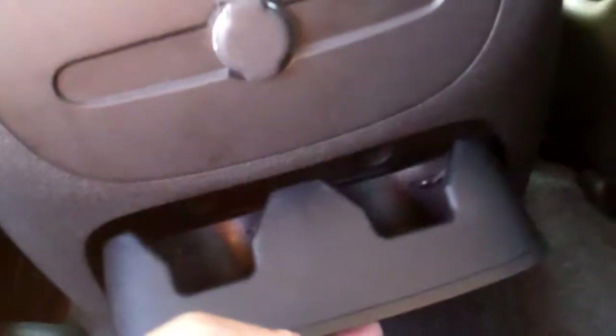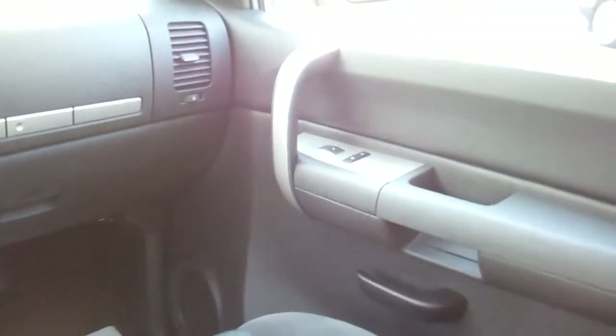Let's hop in the back here. Oh, nice cloth seating. Power windows in the back, power outlet, a little cup holder back here. Power windows, door locks for the passenger, and a power seat.